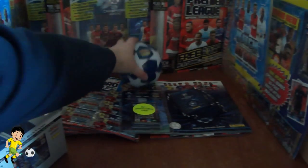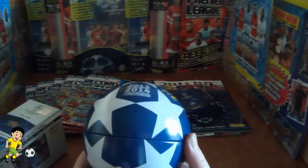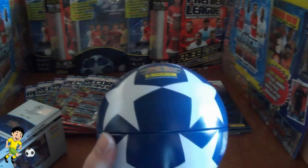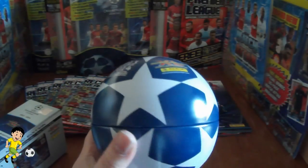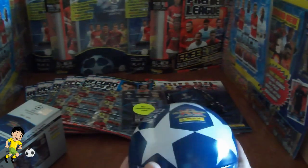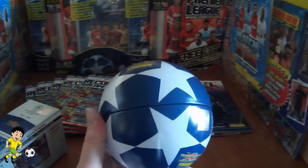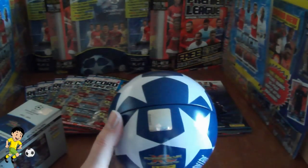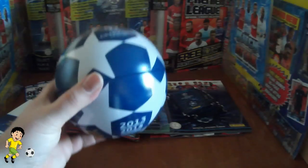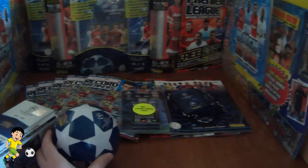The second prize is another Panini Adrenaline XL UEFA Champions League 2013-14 Trading Card Collection. This one is complete and contains 2 Limited Editions and 10 boosters — an authentic product, very nicely designed. That's the second prize.